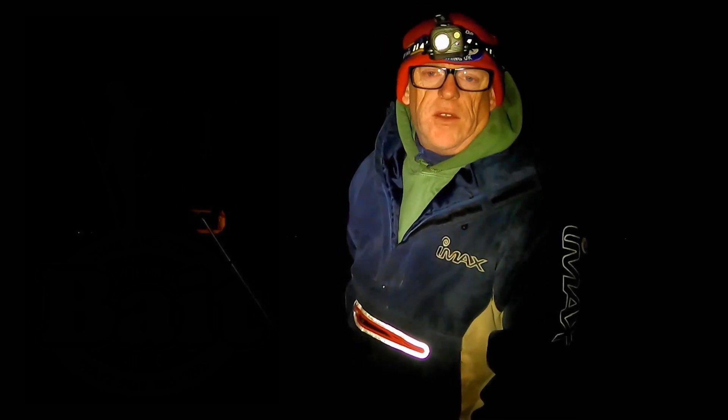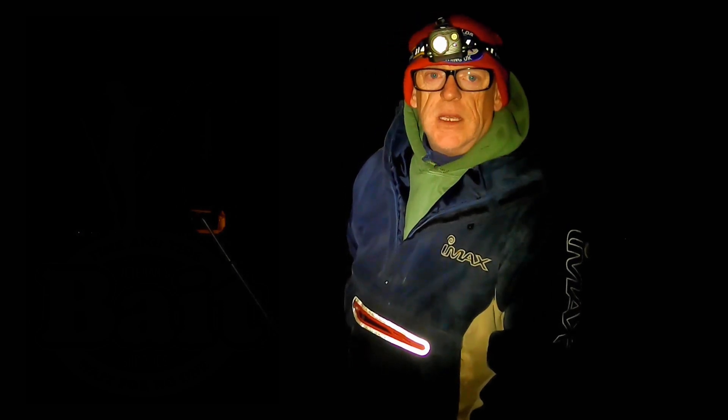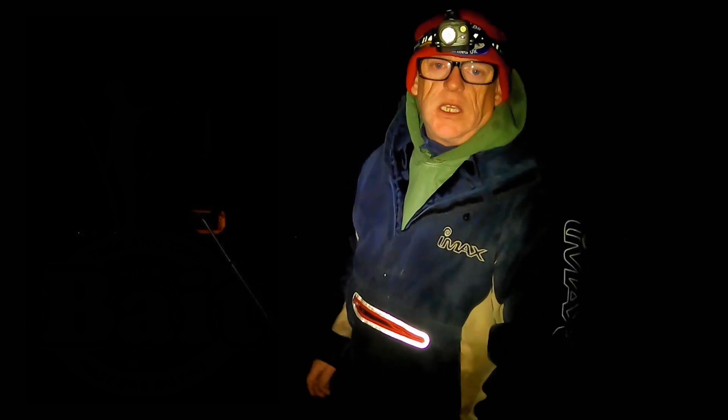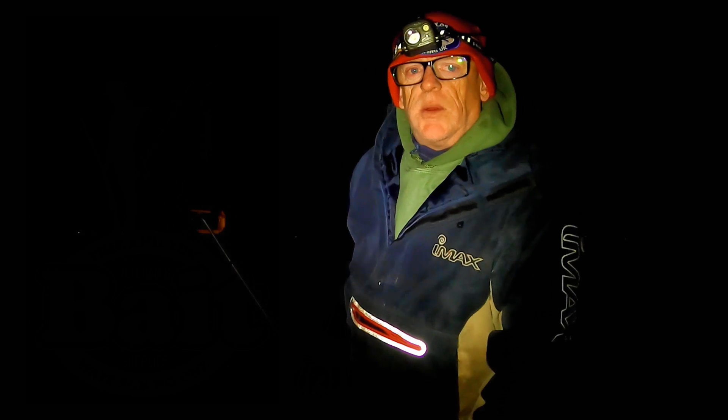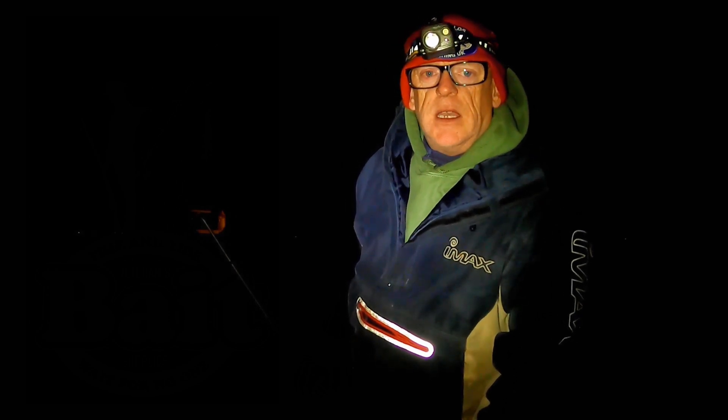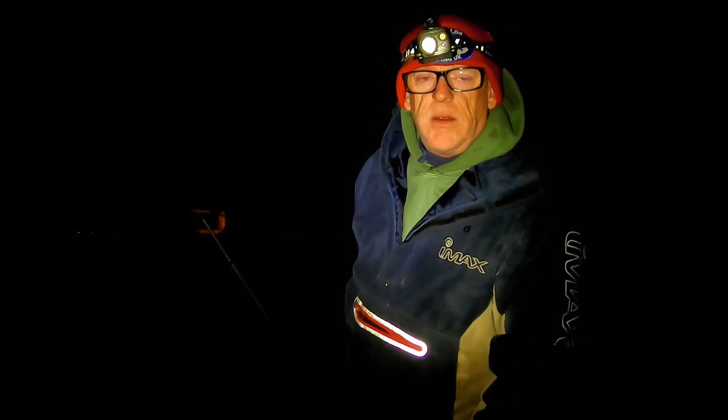Conditions aren't going to be brilliant tonight, so hopefully on the next video it'll be in daylight and I can show you a bit more about it all. I've got squid and blacks and I've got some cart wings today, so I'm going to be putting squid and cart out as well. I'm going to set up another rod and put that one out. We'll see how it goes and hopefully I'll come back to you in a minute with a fish.